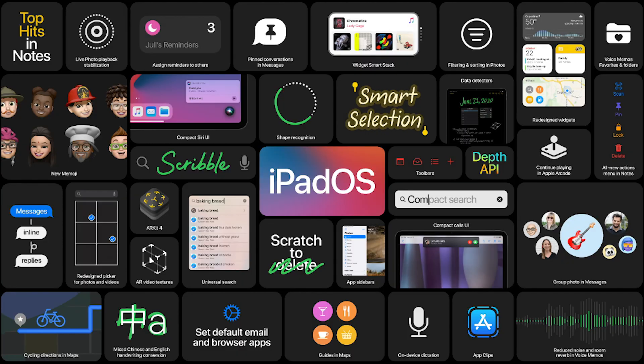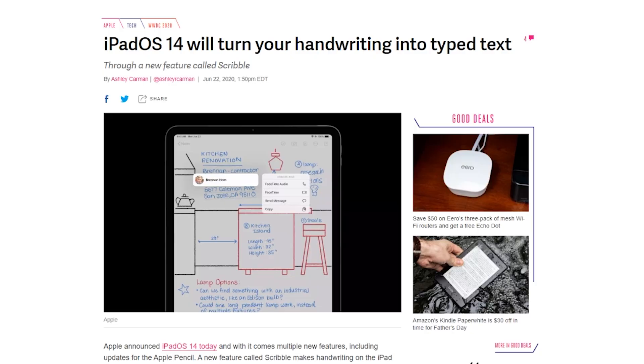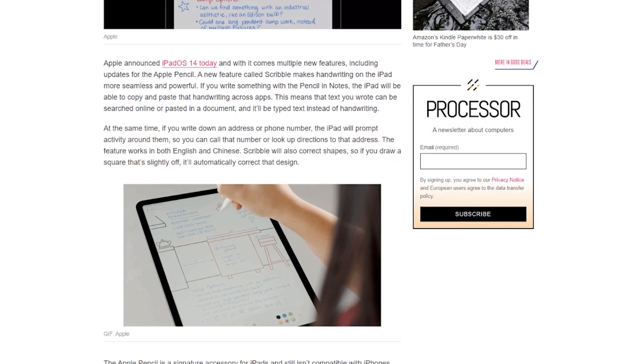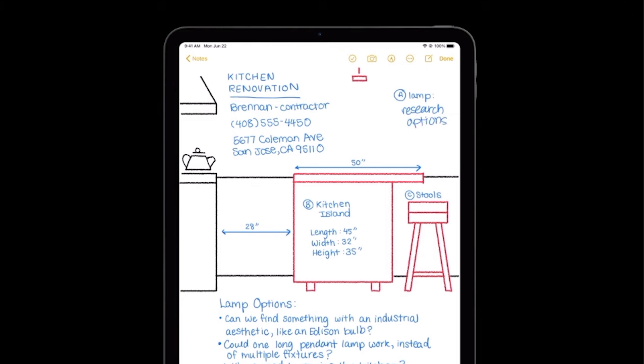Apple announced on their June 22nd, 2020 keynote the release of iPadOS 14. With this new OS, you will be able to turn your handwriting into typed text, and that is all possible with a new feature called Scribble. Scribble will allow you to transform your handwriting notes and any notes made with your Apple Pencil into typed text.